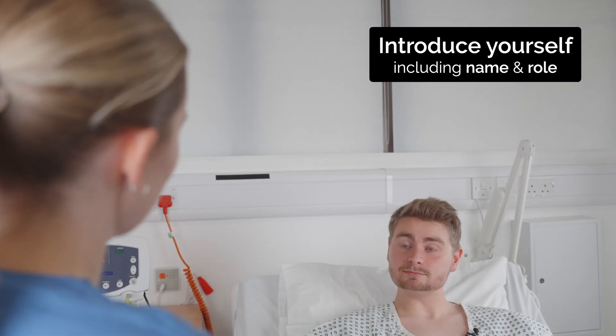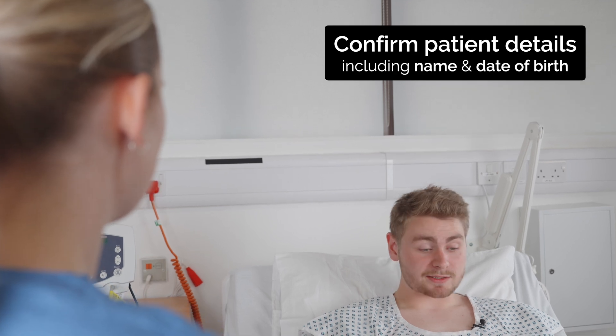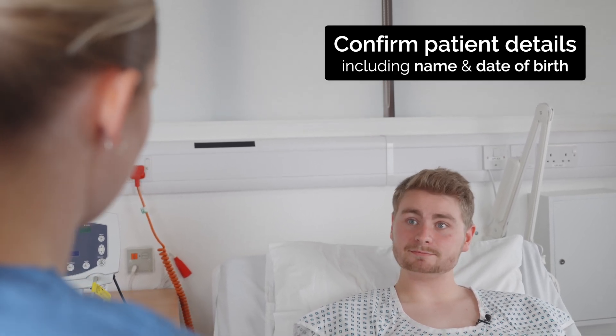Hi there, my name's Leah. I'm one of the junior doctors working on the ward today. Can I just check your full name and date of birth, please? Yeah, it's Harry Miles, 21st of the 10th, 1998. That's great, thank you, Harry.